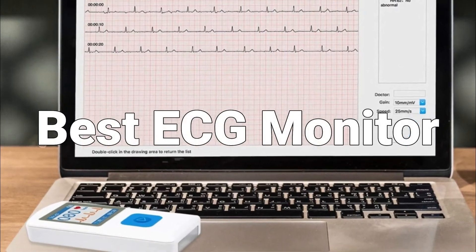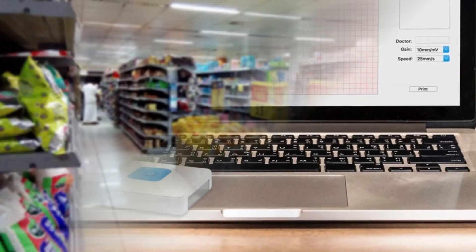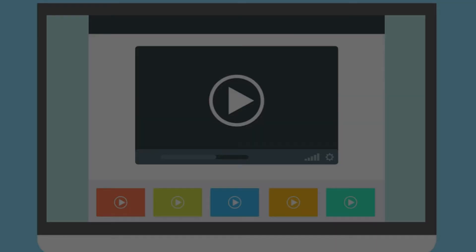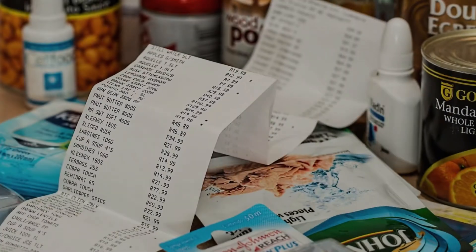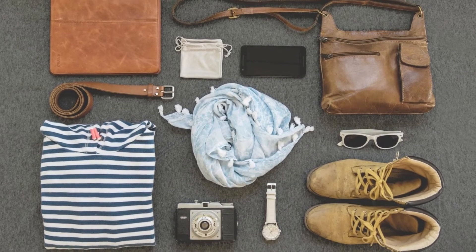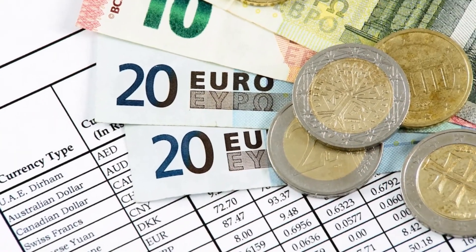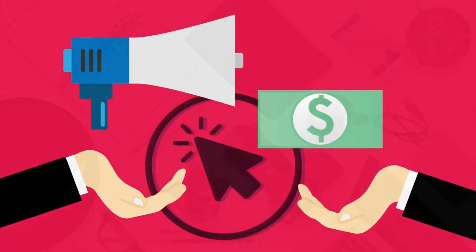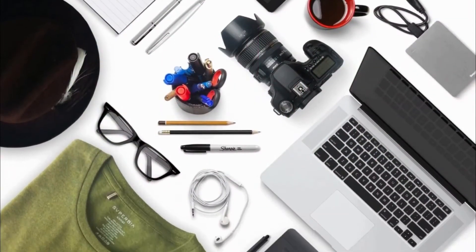I am going to review the best ECG monitors in the market for this year. We may not get a chance to change the price mentioned in the video, but we always provide links in the description from where you will be able to find the updated prices of each product mentioned. So if you look for up-to-date price information, make sure to watch the video till the end and click on the link to find out the current price and which product will be the best for you.